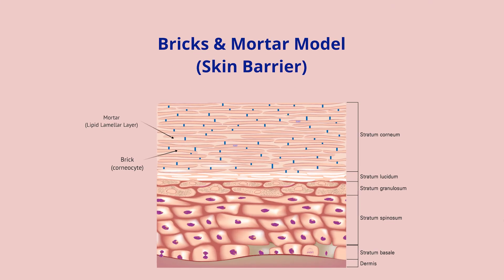Human stratum corneum is also known as the skin barrier. The skin barrier is located at the outermost layer of human skin and has two features: corneocytes and the surrounding lipid matrix. This has been called the bricks and mortar model of the skin. The integrity of the skin barrier is essential for healthy and moisturized skin.